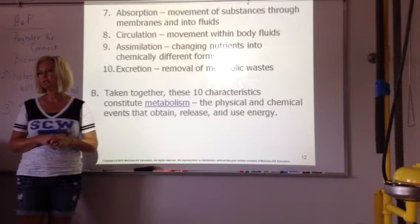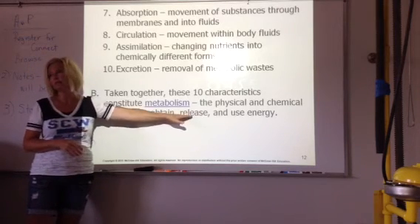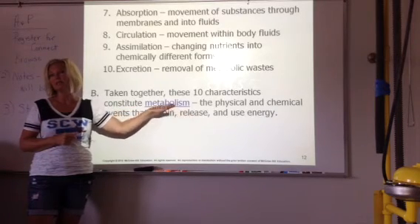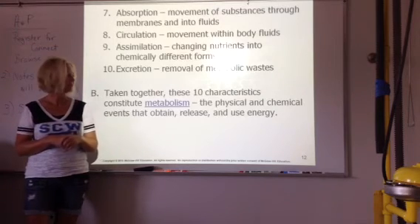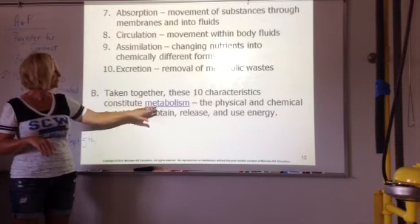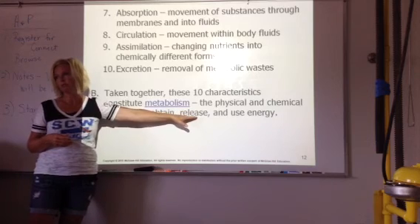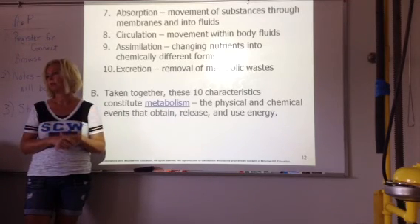A lot of times you'll notice that people with higher metabolism are usually younger — sometimes it deals with growth, and their body is using a lot of energy. Or think of hyper people that have high metabolism. If you are a hyper, on-the-ball, go-getter type of person, your metabolism is going to be higher just because you move more, you talk faster, you use more energy than others. That is why when you exercise, your metabolism goes up because you are using more energy. When you sit on the couch and watch TV, it doesn't require a lot of energy, so your metabolism at that point will drop down.